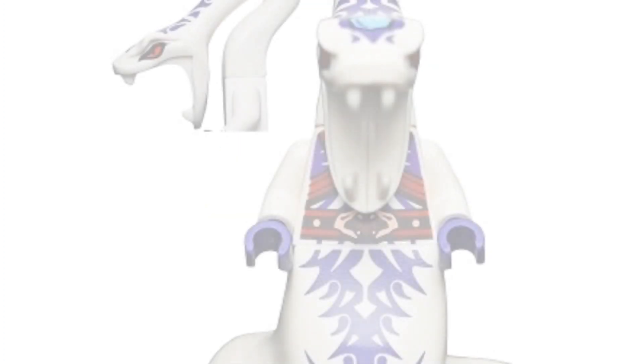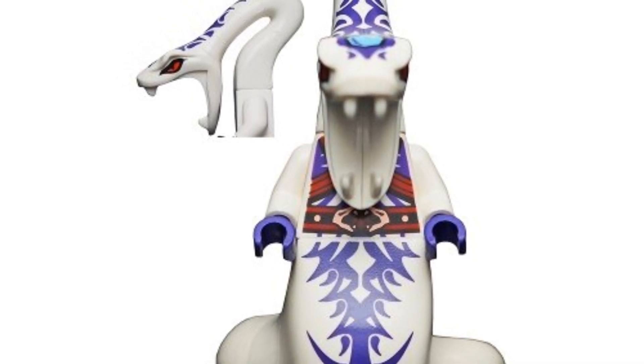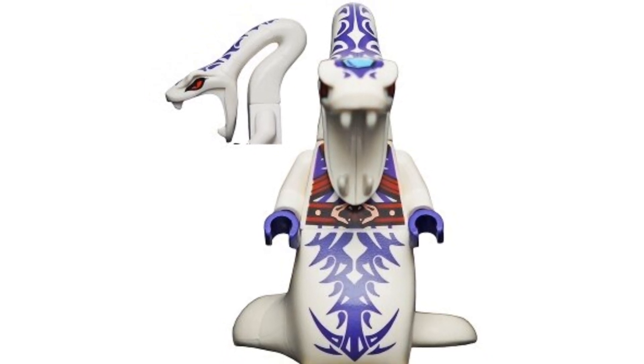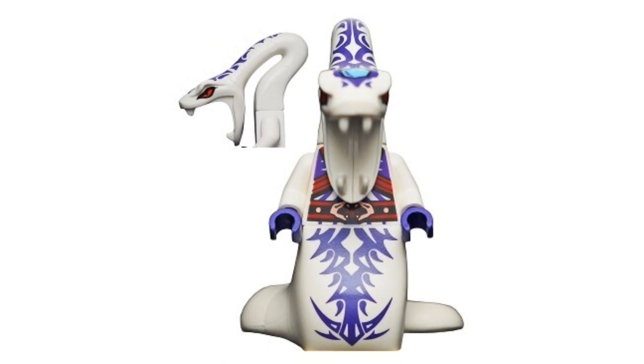Coming in at number 12, we have another Pythor P. Chumsworth — the 2015 white Pythor, who appeared in season four of Ninjago. He's going for around $19 on the second-hand market. I love the torso design, the head design looks great, and the tail is amazing. The purple and white color scheme just looks awesome, and for $19 it's a pretty nice pickup.